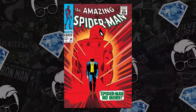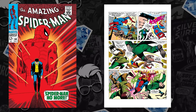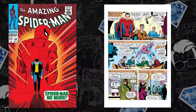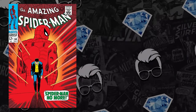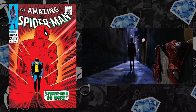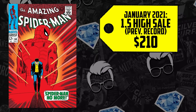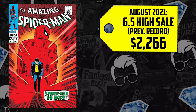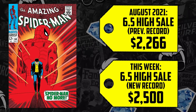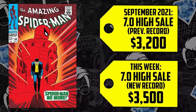At number two: Amazing Spider-Man issue number 50 — the Kingpin's first full appearance. Aside from that, it's just a classic book — Spider-Man No More — key history moments with Peter Parker leaving the costume behind, walking away from being Spidey. That scene was recreated in Spider-Man 2 with Doctor Octopus. A 1.5 sold for $210 in January, up 184%, now selling for $597. The 6.5 went for $2,266 in August, up 10%, hitting the $2,500 marker this week. The 7.0 sold for $3,200 in September, up 9%, now selling for $3,500.